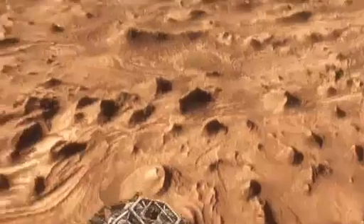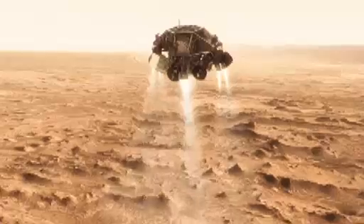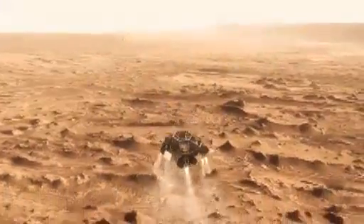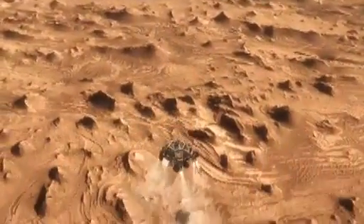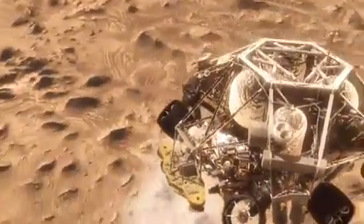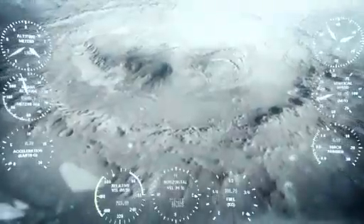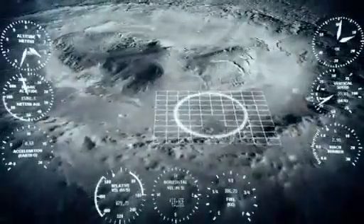So we have no choice — we've got to cut the parachute off and come down on rockets. Once we turn those rocket motors on, if we don't do something, we're just going to smack right back into the parachute. So the first thing we do is make a really radical diverging maneuver — we fly off to the side, diverting away from the parachute, killing our horizontal velocity and our vertical velocity, getting the rover moving straight up and down so it can look at the surface with its radar and see where we're going to land.